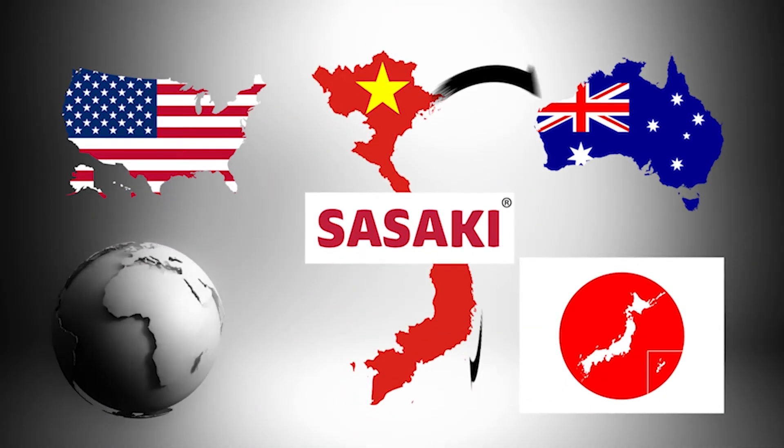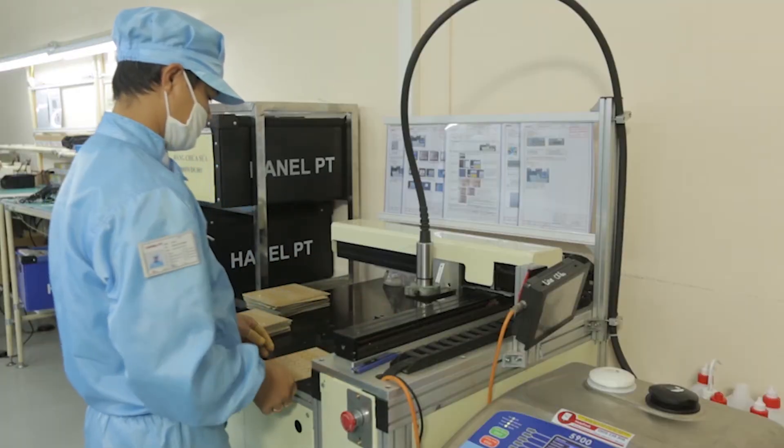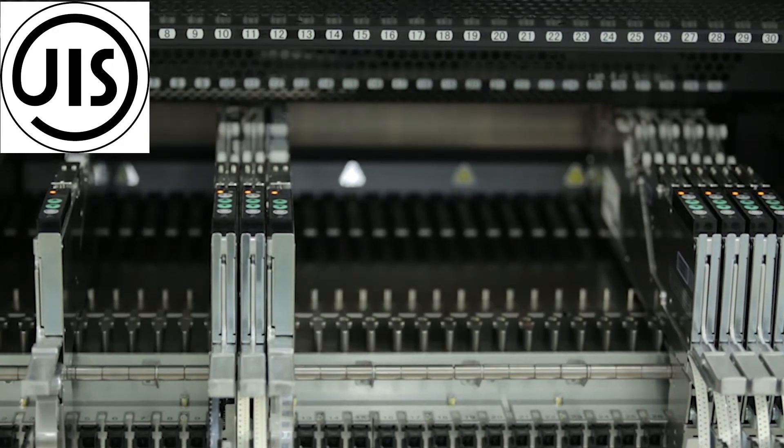Exceeding customers' expectation in the new technology era, our team, with nearly 20 years of experience in manufacturing and exporting to the international market, has created Sasaki.